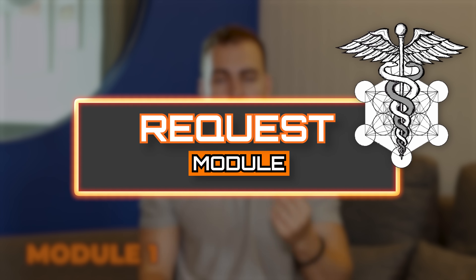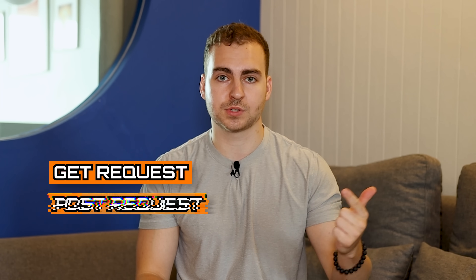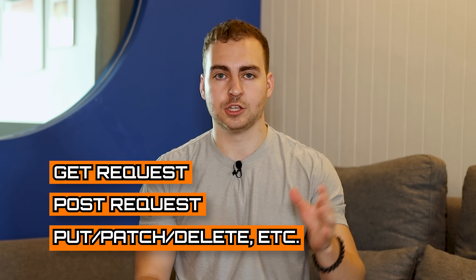The first module is the simplest, and this is the requests module. Now this is used to send HTTP requests — GET, POST, PUT, PATCH, DELETE. If you want to interact with some kind of web service or API, you can use the requests module. It takes just a few minutes to learn and it's very effective, because regardless of what you do with Python, chances are you'll be interacting with some kind of API and you need to send HTTP requests. So learn the requests module — well worth it.